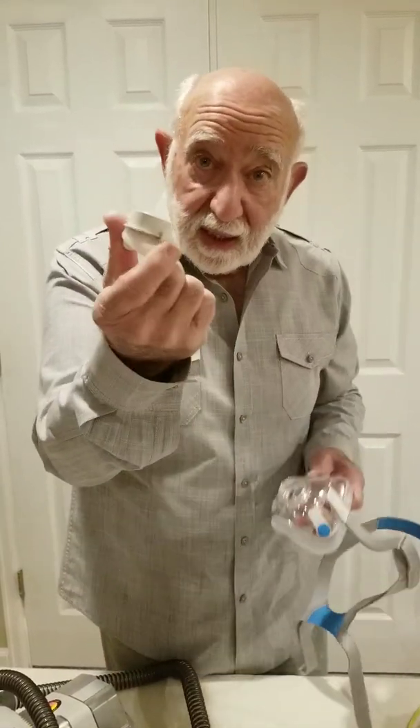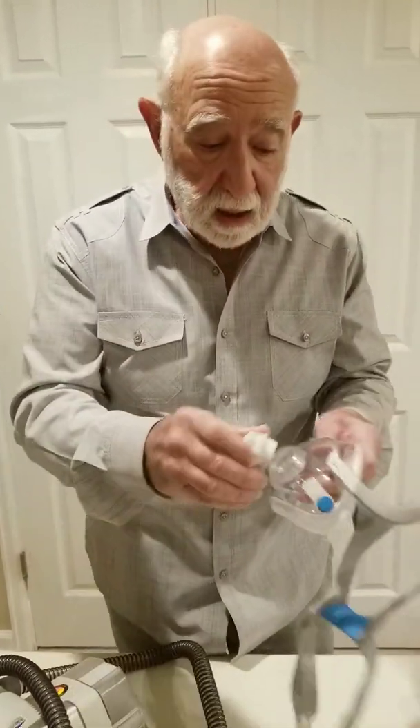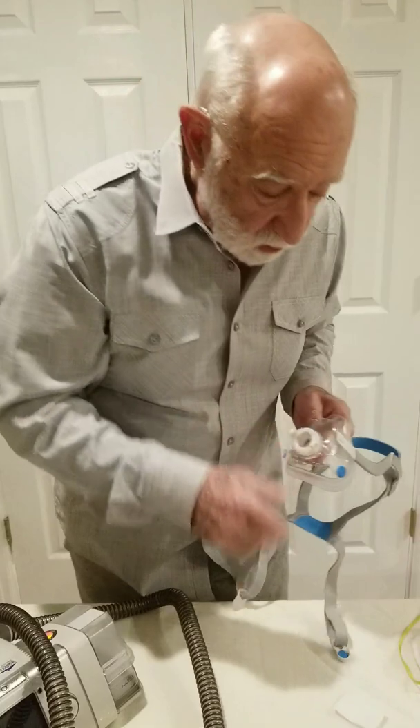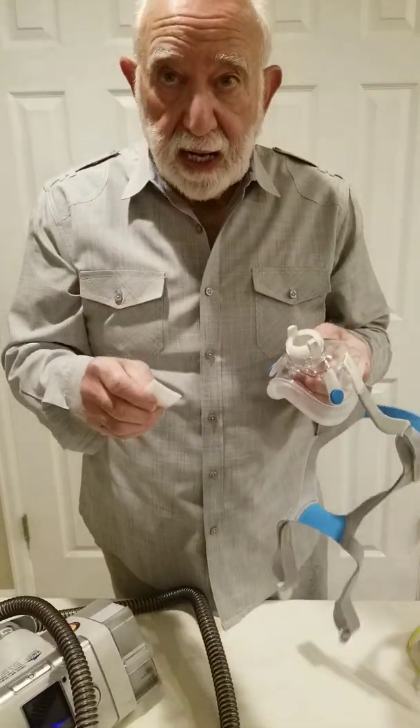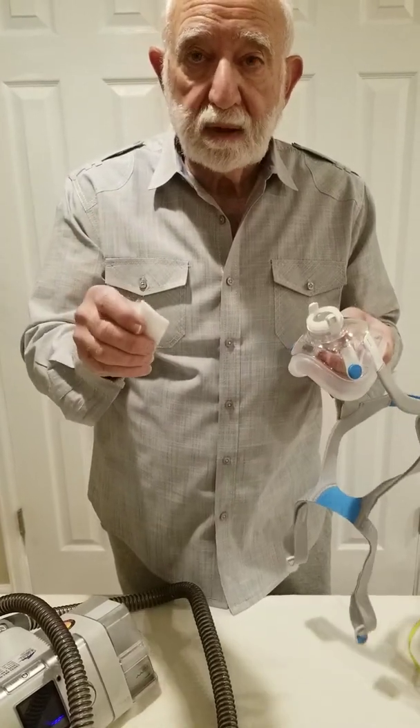and just sell these to the people who already have the face mask and the hospitals that have these as well, we might be able to have an additional supply of very good COVID protective gear.